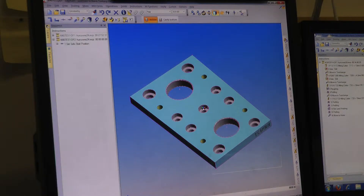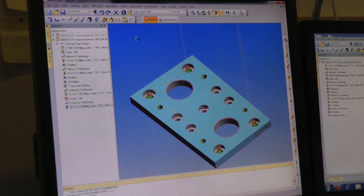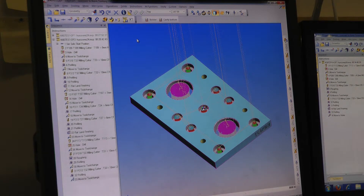Strategy Manager as a bolt-on to Edgecam is fantastic. It gives us the opportunity to take all the basic easy manufacturing processes and simplify them — something that would take an hour down to 30 seconds.